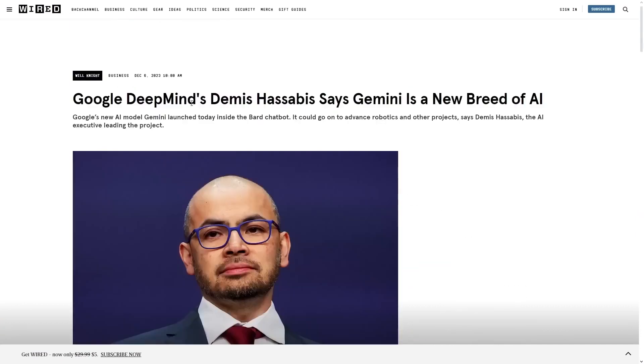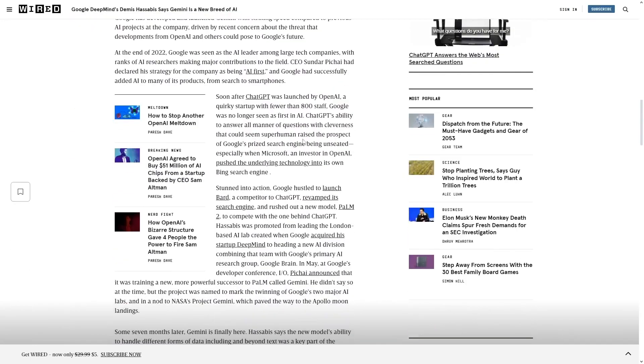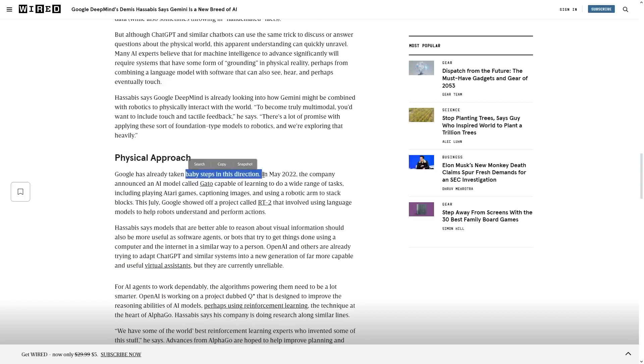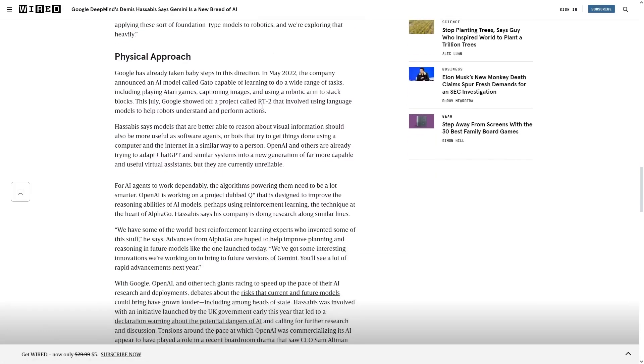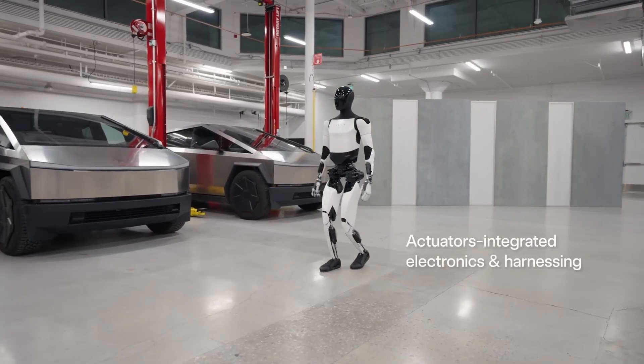In a recent article, Google's DeepMind CEO, Demis Hassabis, referred to Gemini as a new breed of AI. Google's DeepMind is the powerhouse behind AlphaFold, AlphaCode, AlphaGo, and the more recent Gemini Pro and Gemini Ultra. Hassabis highlighted the potential of incorporating touch and tactile feedback for truly multimodal capabilities in robotics, describing it as a promising avenue. Google has already taken initial steps in this direction, introducing the Gato AI model in May 2022, which demonstrated versatile skills from playing Atari games to captioning images and even using a robotic arm to stack blocks. Google also showcased the RT2 project, where large language models played a pivotal role in helping robots understand and execute various actions. Coupled with Tesla's groundbreaking advancements, this paints a vivid picture of the future.